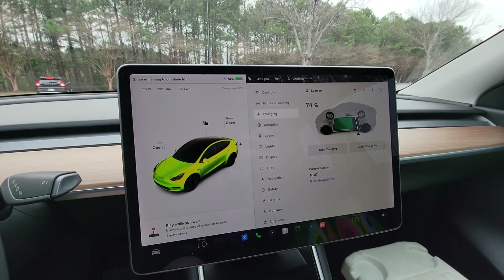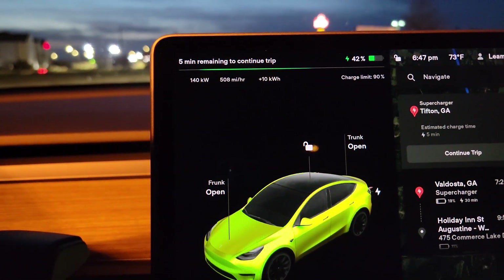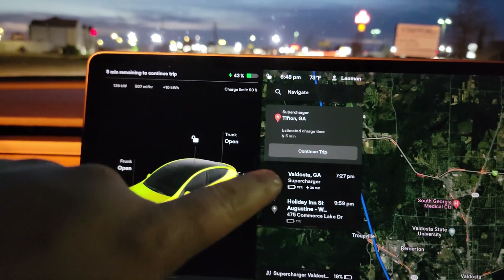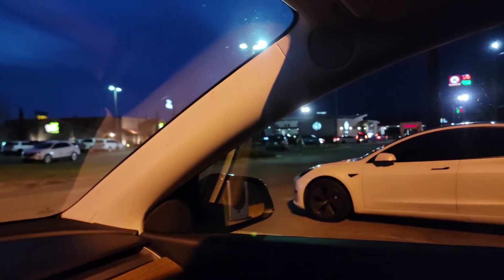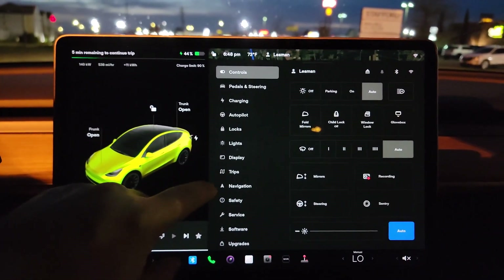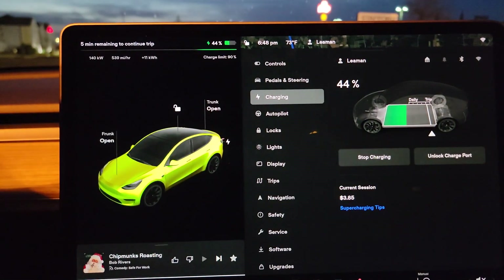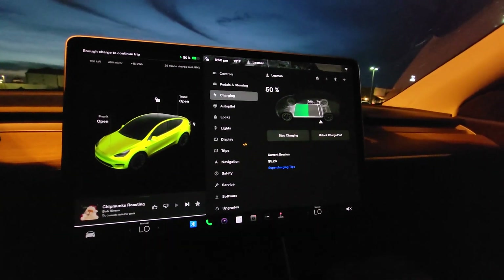We are at our second charging stop in Tifton, Georgia. We got here with about 27% remaining and we've got about five more minutes to go. We're going to stop again in Valdosta — it was going to have us charge longer here so we didn't have to stop until Jacksonville, but there's basically nothing here. So we'll do a shorter charge — $3.80 to $5.21 so far — and hit a charger in Valdosta where there's some food.